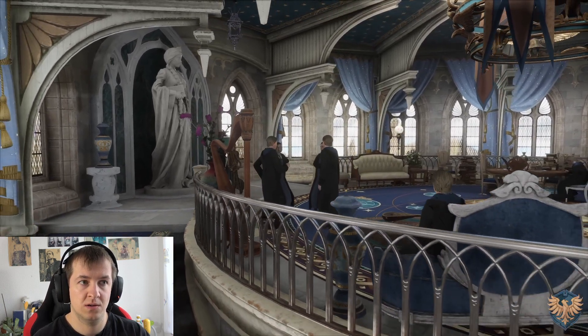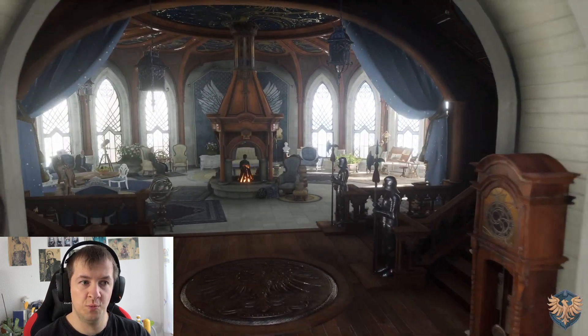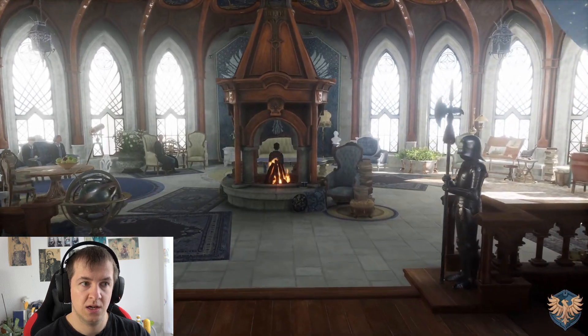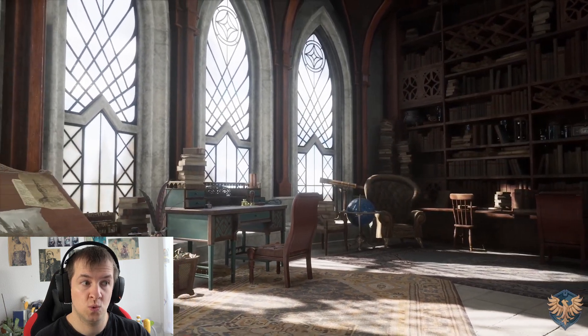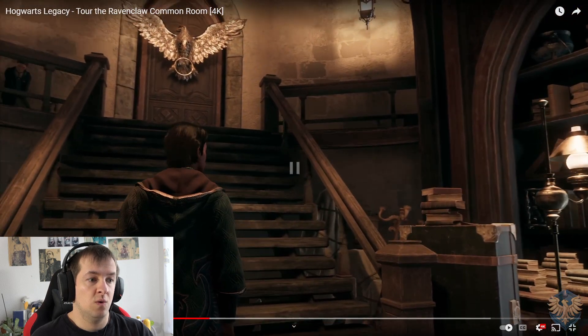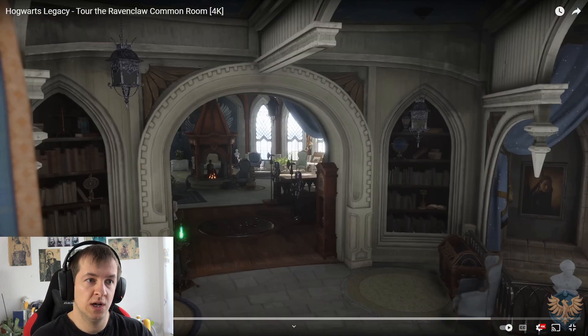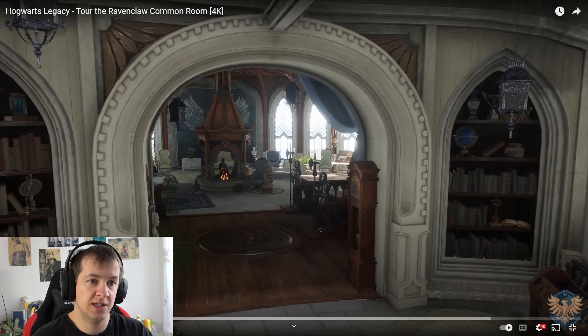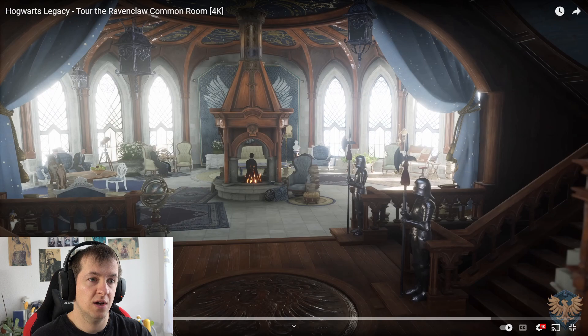Oh wow! I look so noble, right? What I'm noticing here, and that's like a huge difference to the other ones — this looks super noble. You have those medieval armors here, like freaking knight armors. Like, what is going on here? This is so beautiful. This is so much different from the other ones.